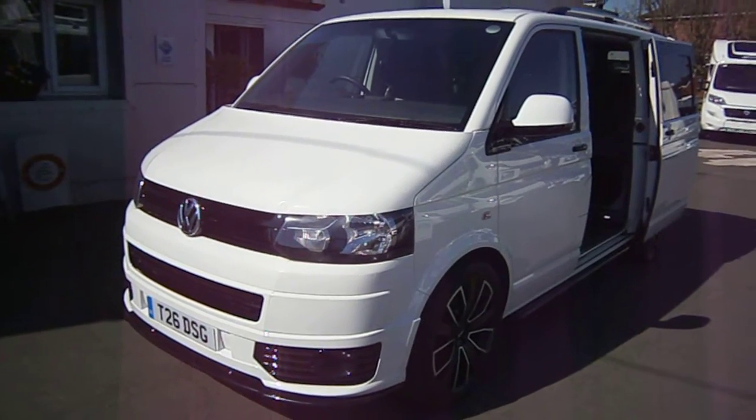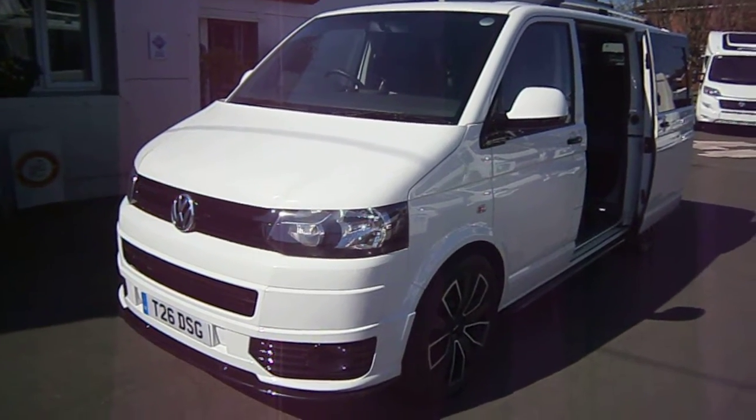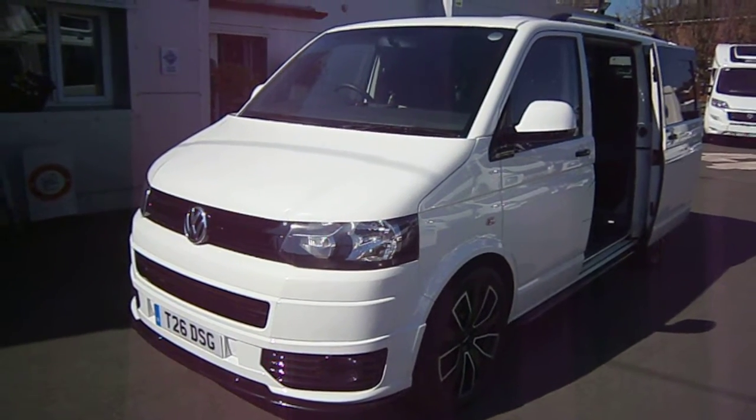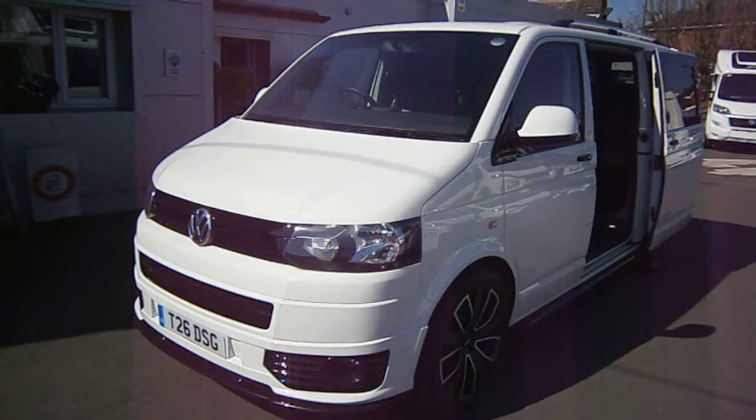What we have here is a Volkswagen T5 Transporter, T26, DSG — that's the Volkswagen automatic transmission version.